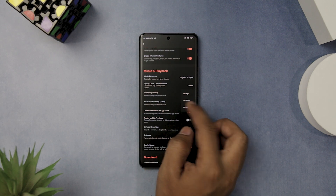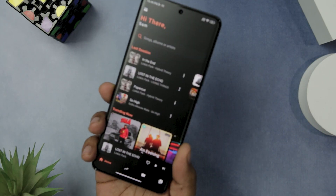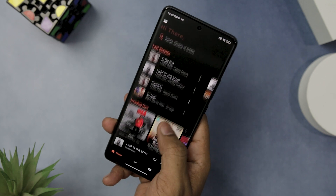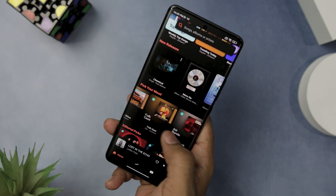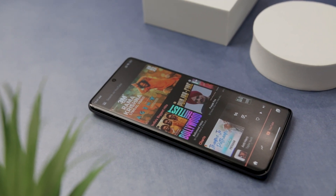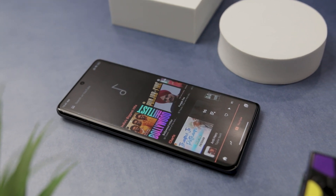You can also choose the streaming and downloading quality that suits your needs and preferences. What makes Black Hole stand out from other music streaming apps is its minimal and pleasant interface. You can easily change the theme color and gradient to match your mood and style, and enjoy the app's nice animations and smooth transitions. Black Hole gives you high resolution music streaming and downloading without any hassle or cost — a must-have app for music enthusiasts.